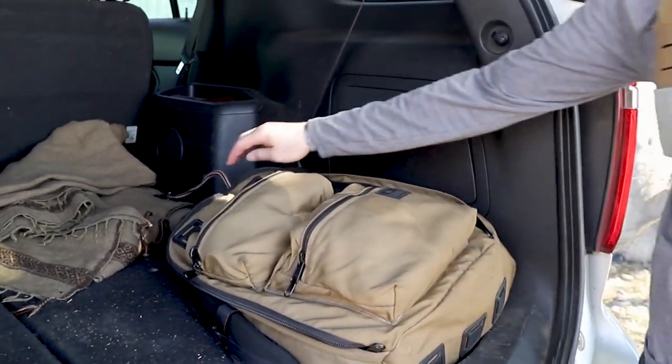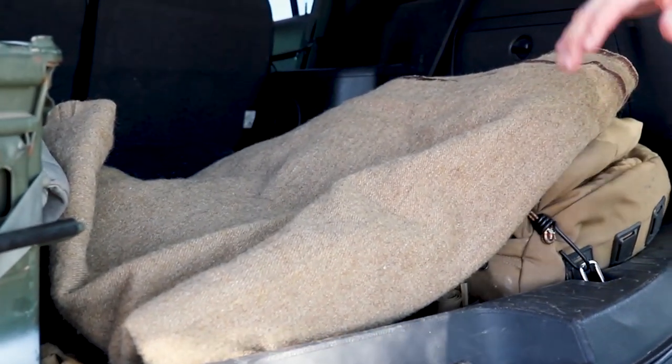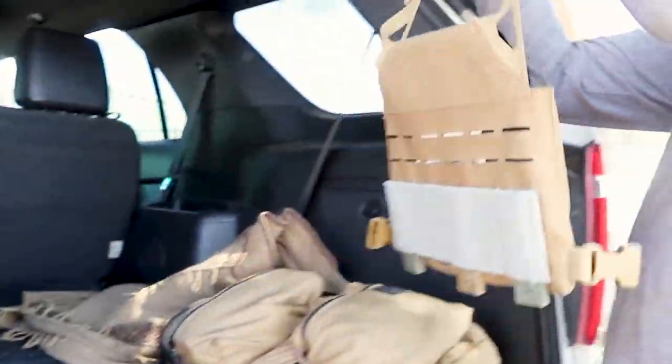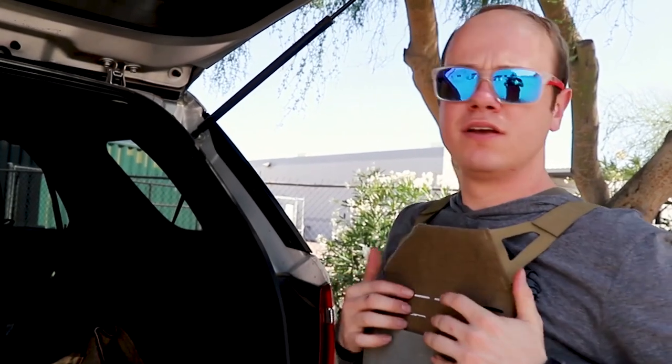If that's not what I need, I can just throw it back on, bungee it up, get in the car and take off. Or if for some reason I have to go into a bad situation — maybe to get my family or people I care about out — then I have the armor and magazines I need to get that done. We can get back out, take off, and let the professionals handle it.